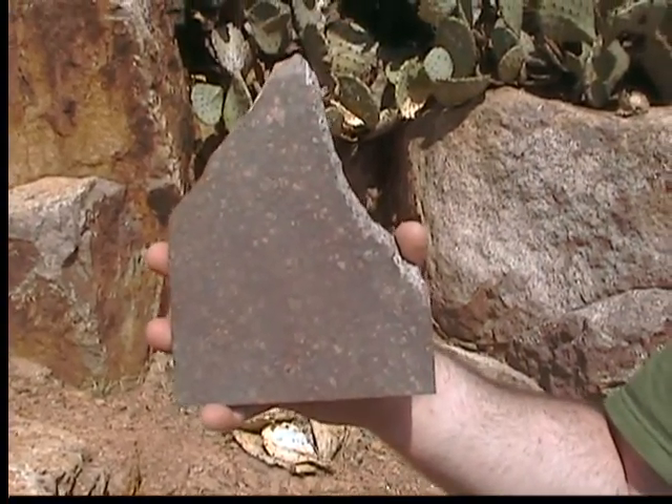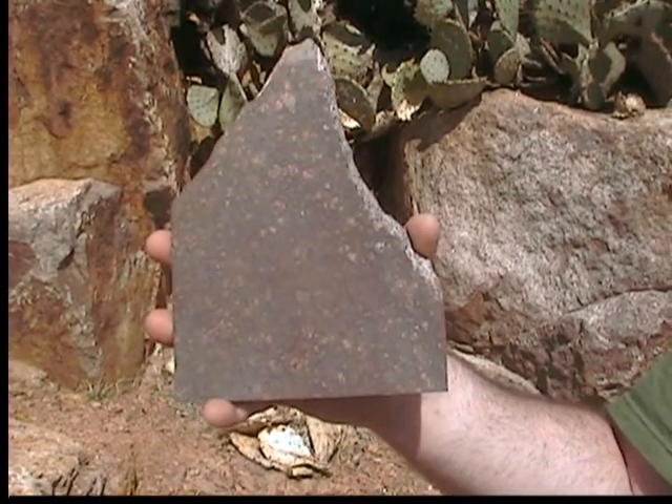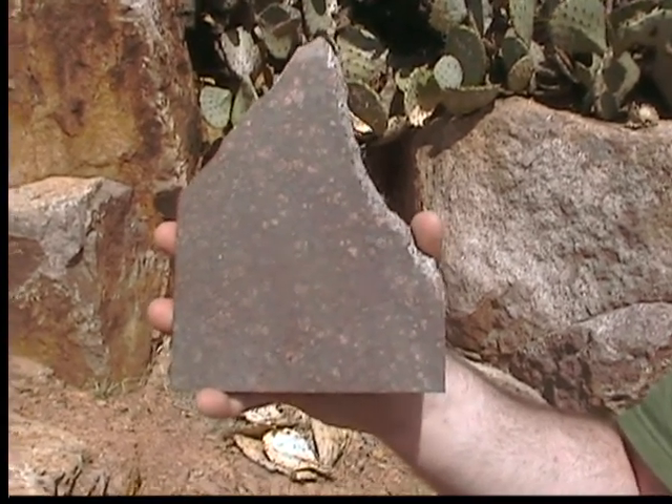Llanite is a rhyolite that contains blue quartz, and it looks incredible when cut and polished. Published radiometric dating on this Llanite indicates that it's 1.106 billion years old, placing it in the late Mesoproterozoic era.